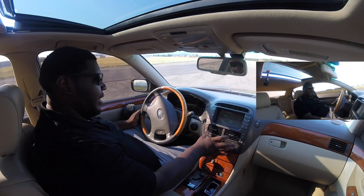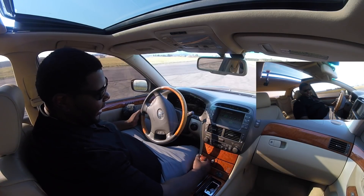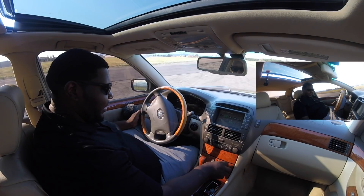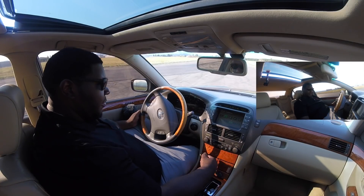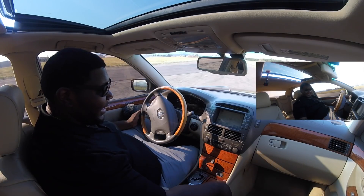The navigation system is pretty outdated, which is fine — it's a 2006 car. You could just throw in an aftermarket double-DIN in that space. But the cool thing is this car even came with a backup camera back then, which was some very high-tech features for the time.